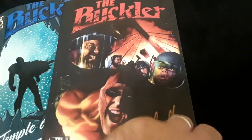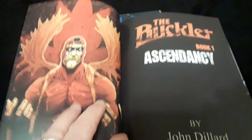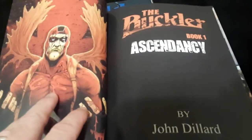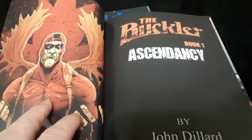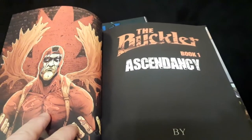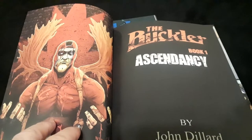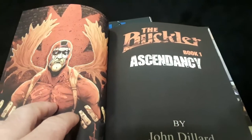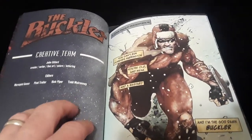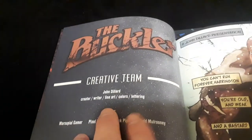Just to jump into the book — it's also signed right here. And like I was saying, Dillard does everything. He's the creator, the writer, the line art, the colors, the lettering — everything. And he's got a host of awesome editors. Look at this beautiful art.